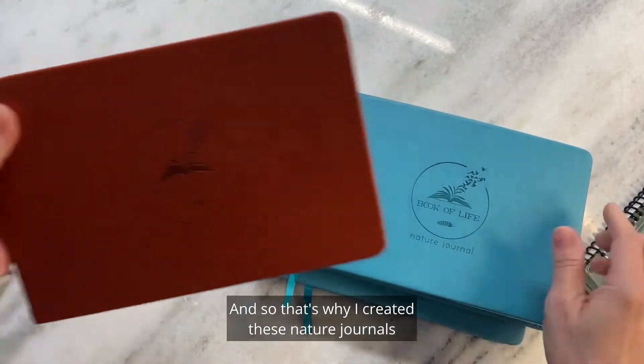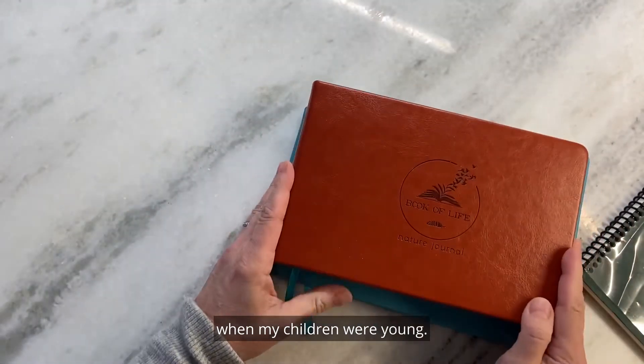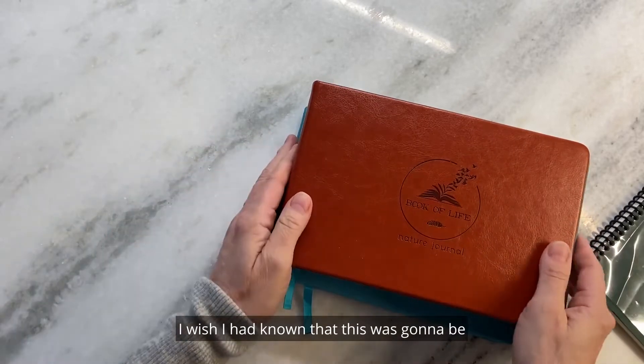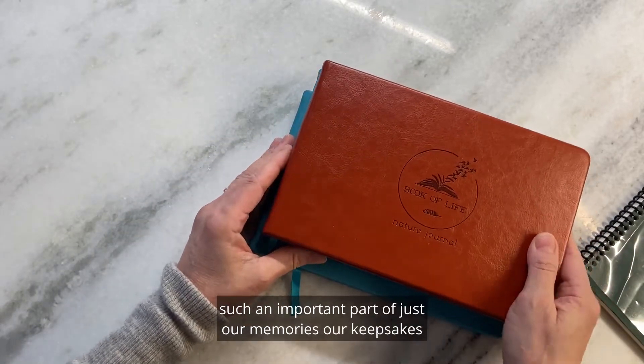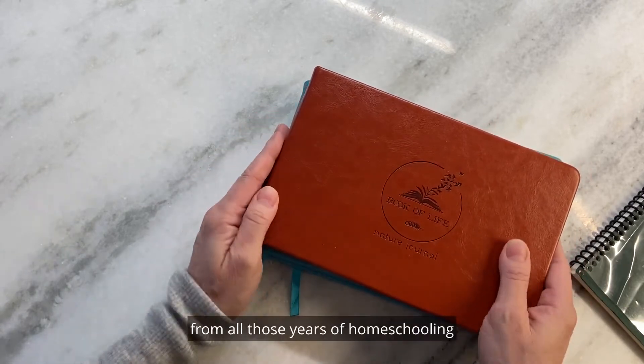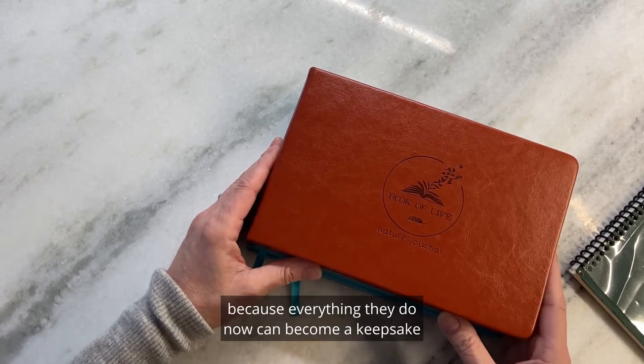That's why I created these nature journals — because they are what I wish I had when my children were young. I wish I had known that this was going to be such an important part of our memories and keepsakes from all those years of homeschooling, because everything they do now can become a keepsake.